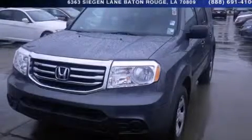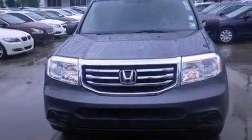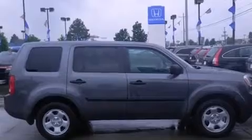This is a 2013 Honda Pilot, a great blend of utility, comfort, and style. It has a 3.5-liter, six-cylinder engine and a five-speed automatic transmission.